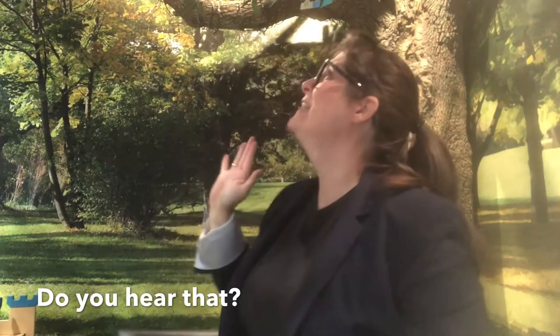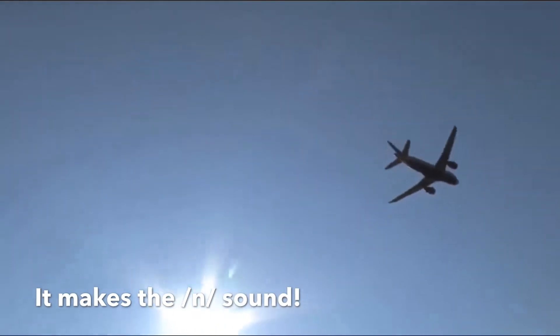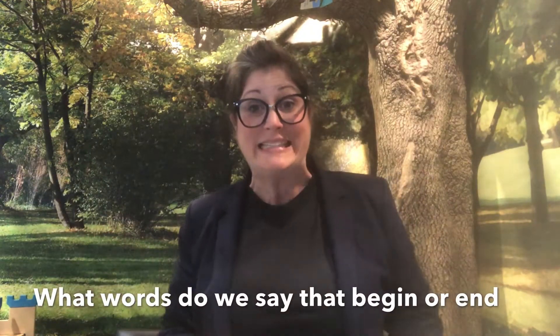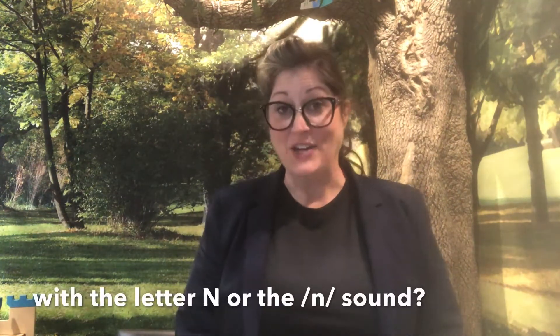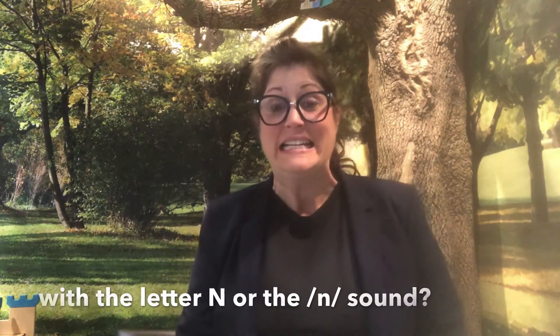Do you hear that? There's an airplane flying over me. It makes the nn sound. What words do we say that begin or end with the letter n or the nn sound?